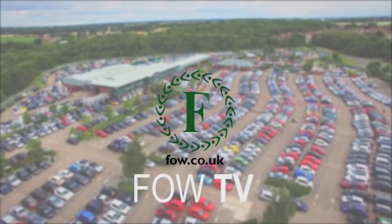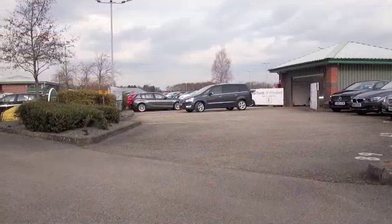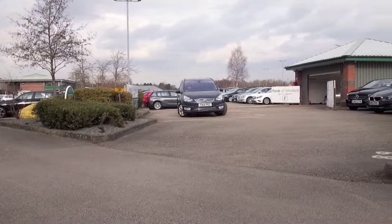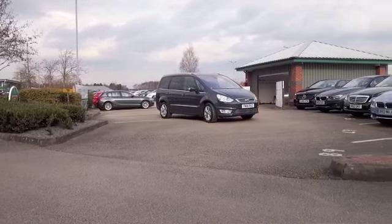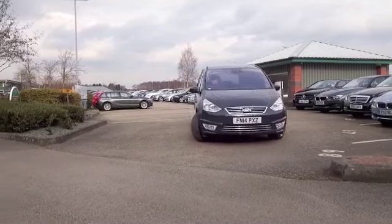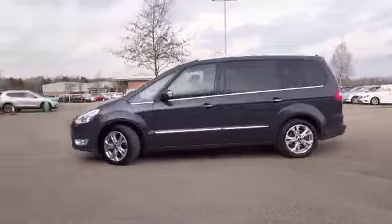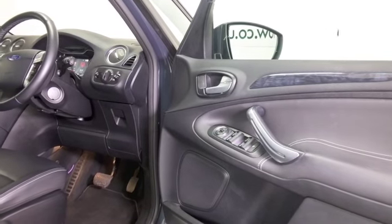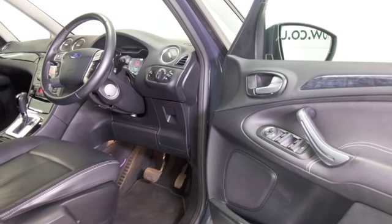If you're after a family-friendly car that really offers supreme comfort and practicality, the Galaxy should be high up on your shopping list. This is a great-looking car from 2014 — nice alloys, lovely grey coachwork, and it's easy to get in and out of. This is definitely a luxurious motor.